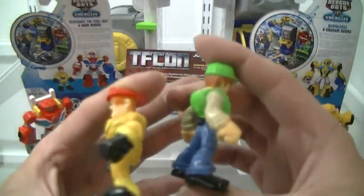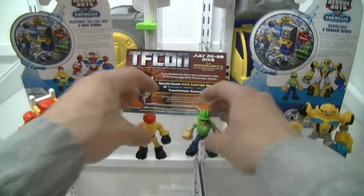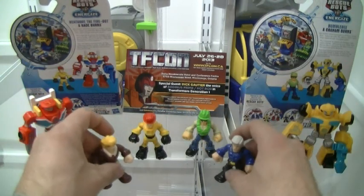The only negative is the lack of articulation at all. These are more or less just static PVCs, but still pretty cool nonetheless.